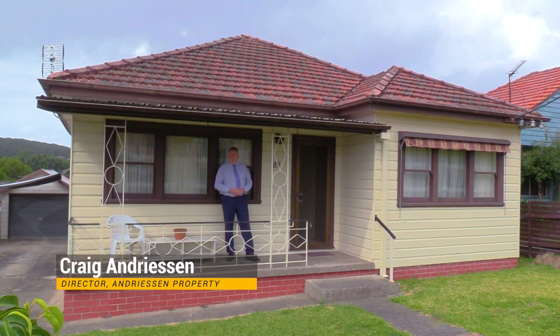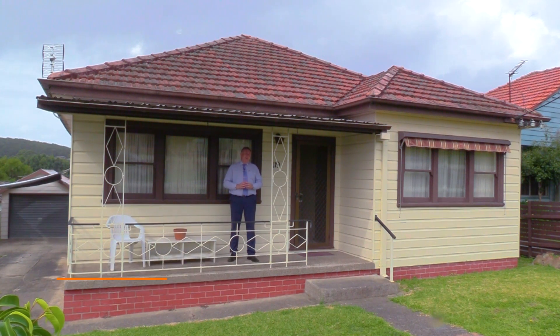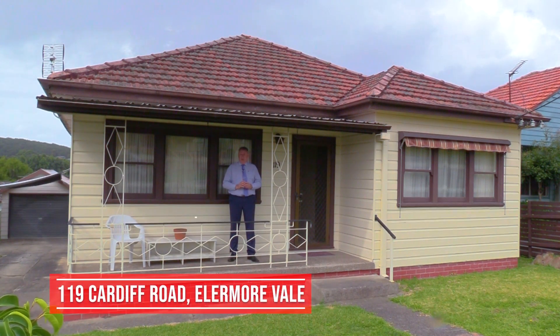Hi, I'm Craig Andreessen from Andreessen Property. Today I've got that property that is often asked for but rarely found — a family home with a freestanding granny flat. Let's go inside and have a look at 119 Cardiff Road, Eleanor Vale.